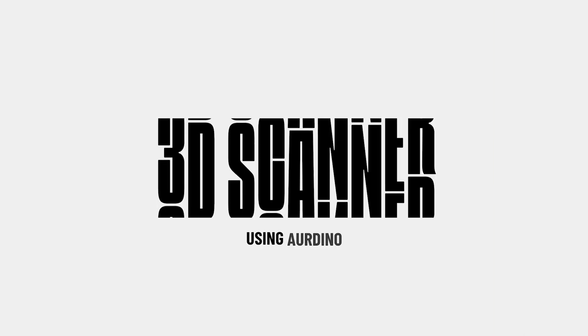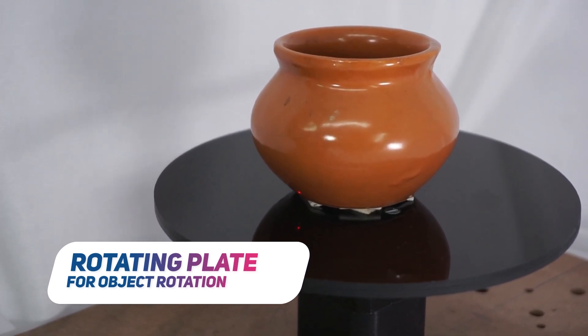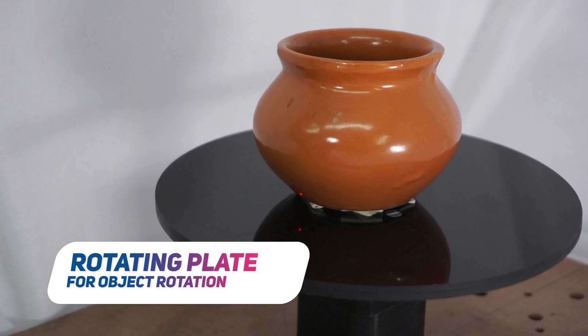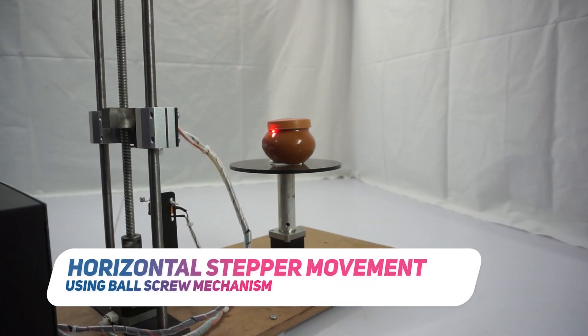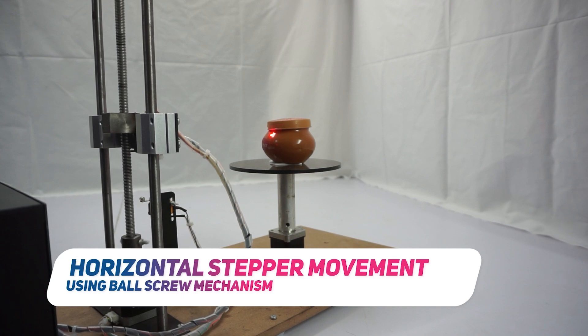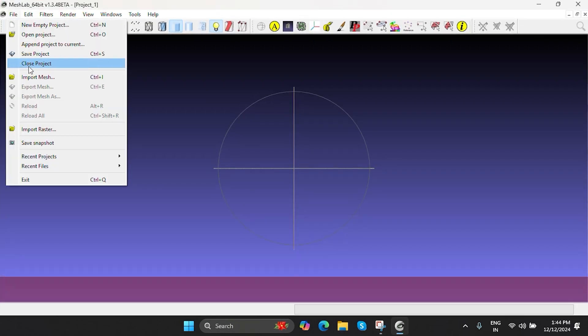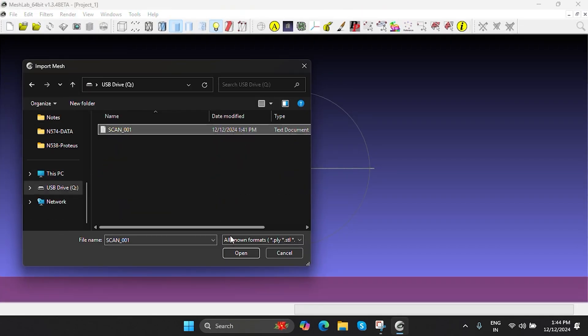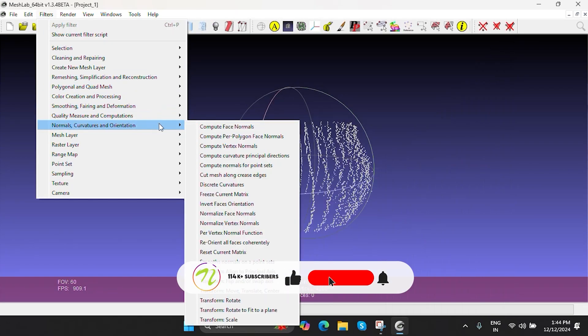Next is a 3D scanner using Arduino. It allows you to use laser scanning to produce digital 3D models of physical objects. Two stepper motors — one for rotation and one for vertical movement — work together to capture a full 360-degree scan. Scan data can be processed on a PC and stored on an SD card. This DIY method works best for scanning basic objects.